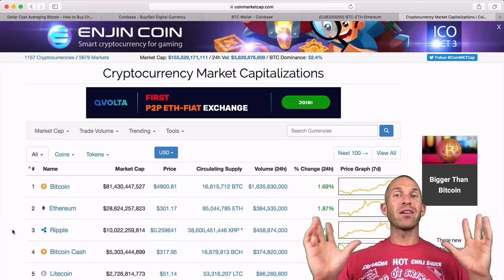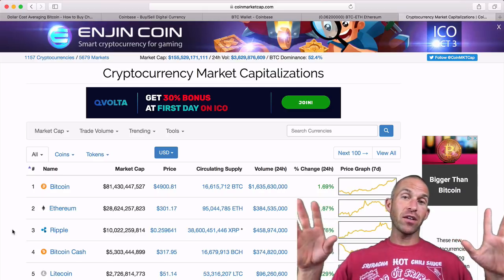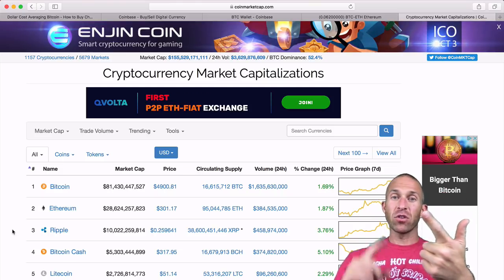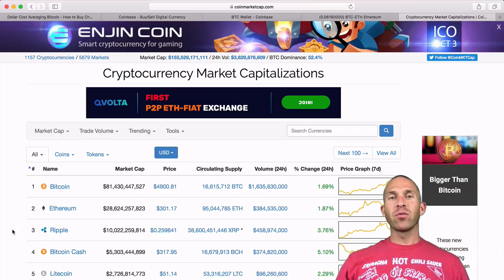All cryptocurrencies are inherently volatile. You'll want to contact your own financial advisor before buying any — I'm not a financial advisor. But I hope this gave you a useful overview of how to buy Bitcoin, how to start buying cryptocurrencies, and where to do more research. Have a good one. Peace.